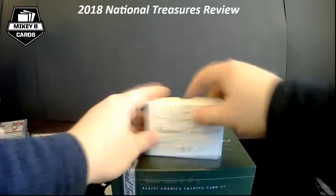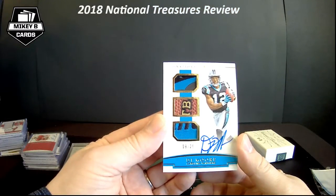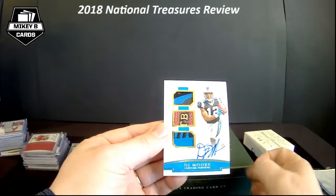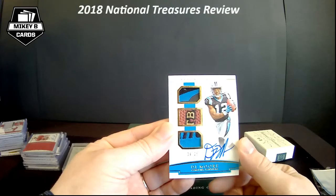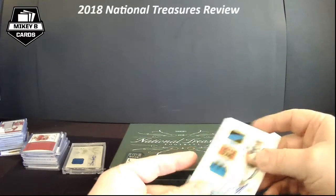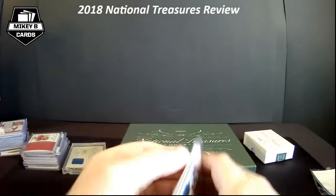And our last card — also going into the PC, super short print — 9 of 25, three beautiful patches on DJ Moore: part of the Panther, the NFL football, and you can see some of the logo there underneath. Super short print, 9 of 25, DJ Moore. That is nasty — beautiful card there.